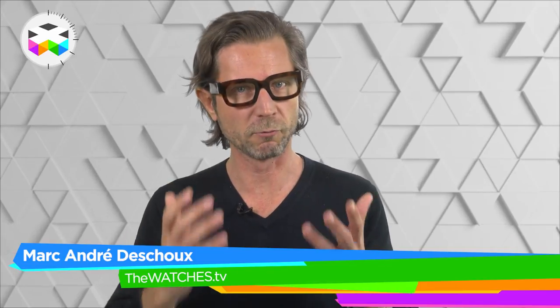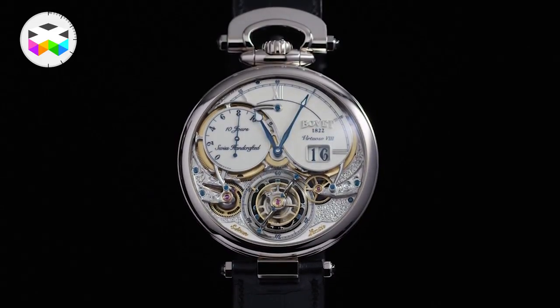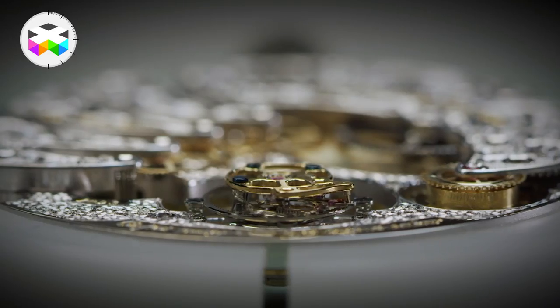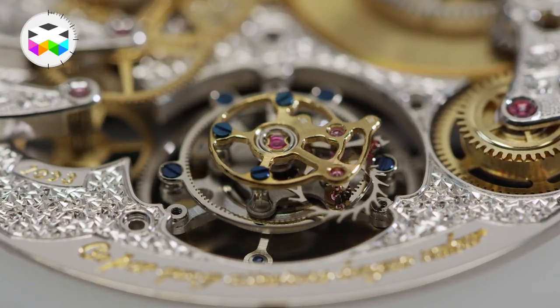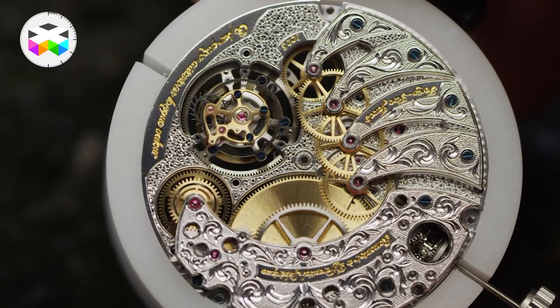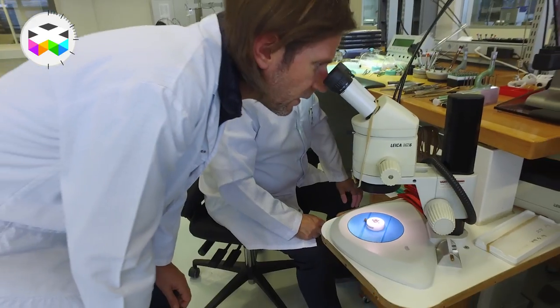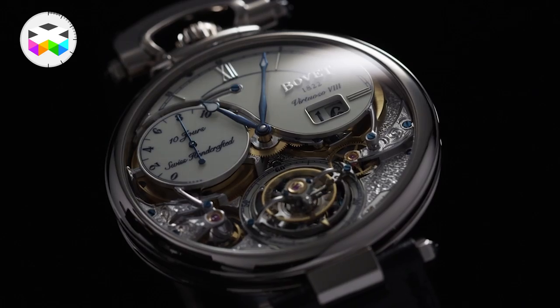Today we propose a focus on a rather fancy timepiece, the Virtuoso 8 Tourbillon by Beauvais 1822, launched earlier this year. Beauvais is showing real consistency year after year — not boldly apparent, but harmoniously and naturally apparent — and this is definitely the case with the Virtuoso 8, which also holds two new patents in terms of its mechanism.